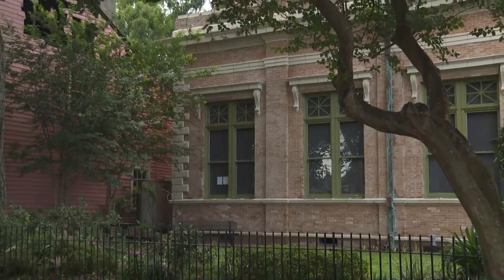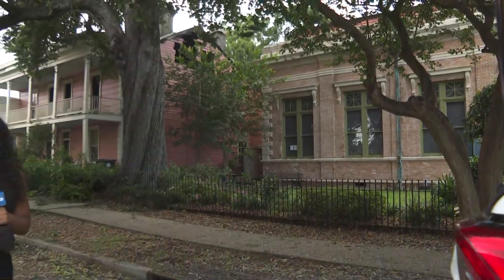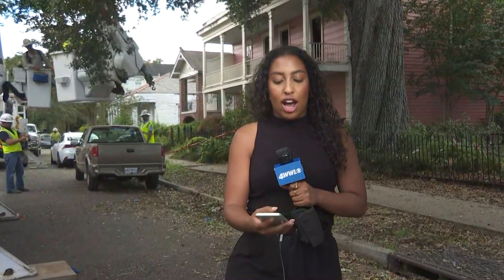The New Orleans Public Library Hubble branch is right next door to this home. New Orleans Fire Department tells us they had three alarms, because they were worried about the damage growing and spreading to other structures, including the library. We're working to get more information. We're told it was brought under control around 3:30 this morning, so it did take a little time. We're expected to speak to New Orleans Fire Department shortly, so hopefully we'll have more information for you soon.